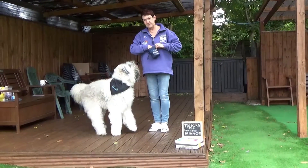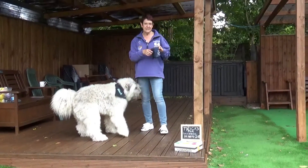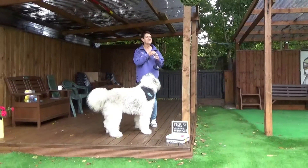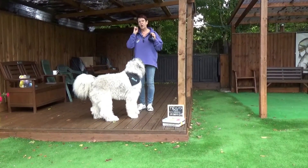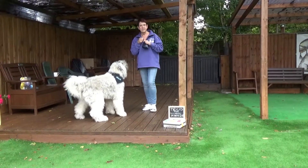Today's trick is going to be hold. So I'm going to give Mac various things to hold. This isn't where he's going to give me something as you've seen before, but this is where I just ask him to hold it. So we'll start with his treat bag actually.